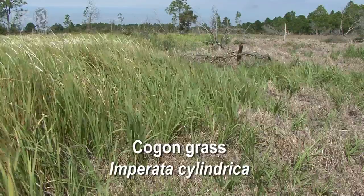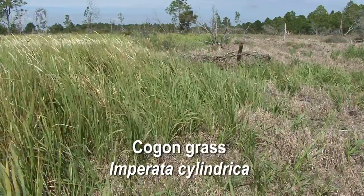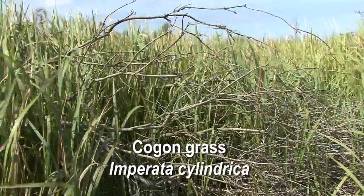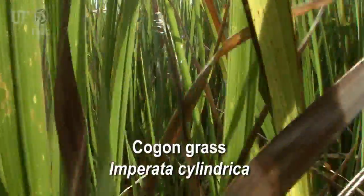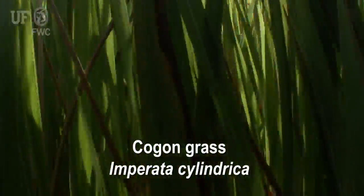Cogongrass can appear in a number of forms. If it's mown, it can remain relatively short and flower well short of its full height. It can grow at least four feet tall, and it has a characteristic in the prairies hereabouts of growing just a few inches taller than the surrounding vegetation. So you need to be alert and look for anything from ankle height to over four feet.